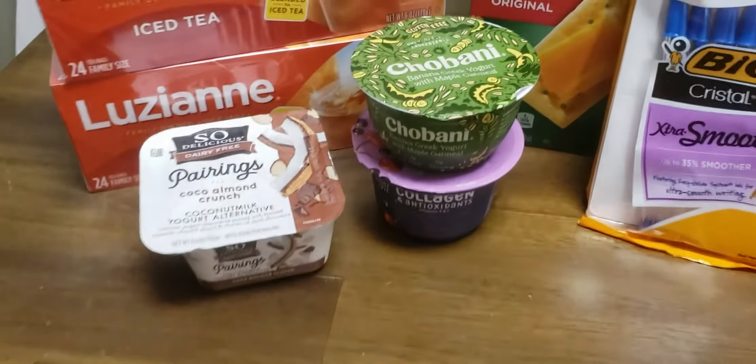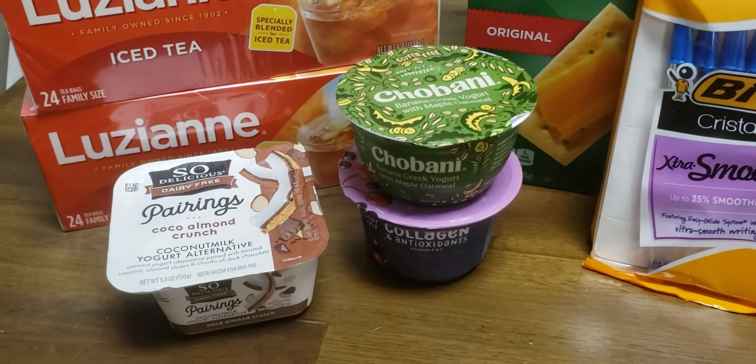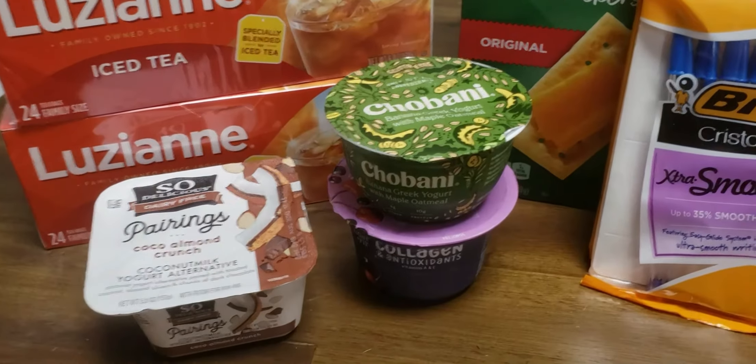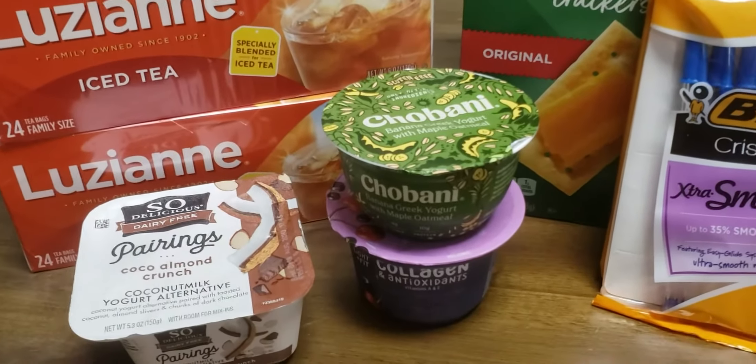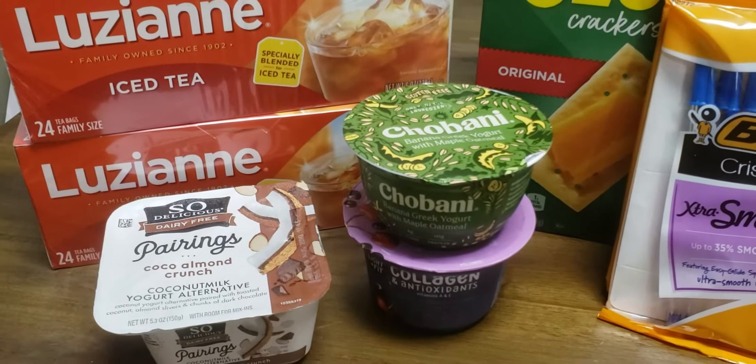I got the free yogurt, except for my Chobani. Make sure it's Chobani Complete — I got too worried about looking at flavors and picked up the wrong one, so I actually paid a dollar out of pocket for that. It'll get eaten so it's no big deal, but make sure you get the Chobani Complete.